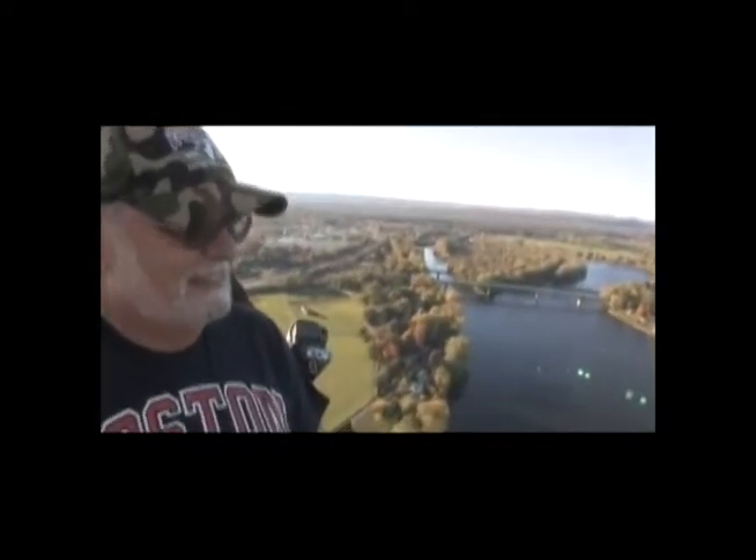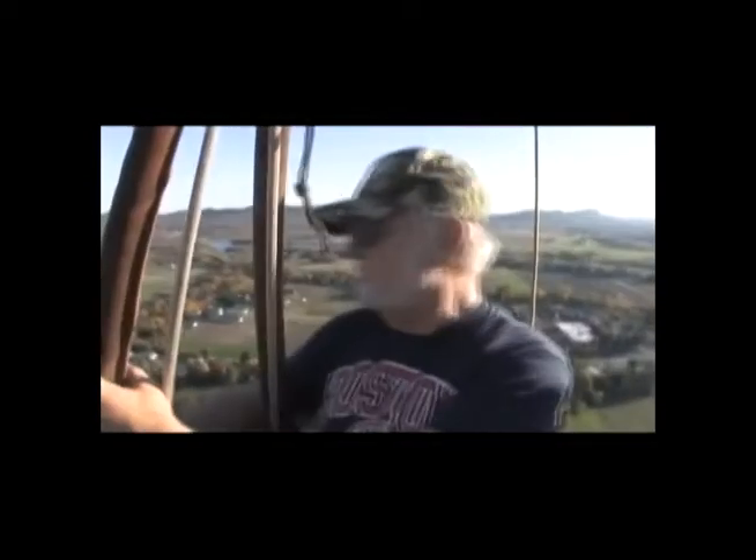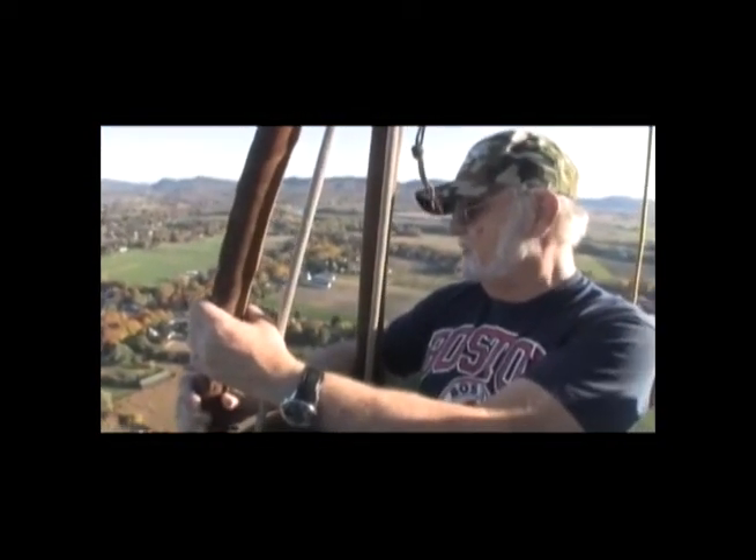We drift wherever the wind takes us. There is no horizontal control — we have vertical control. With a balloon, you have to go nowhere in particular. You really don't care where you're going to go. It's just a flying party, as I mentioned before.